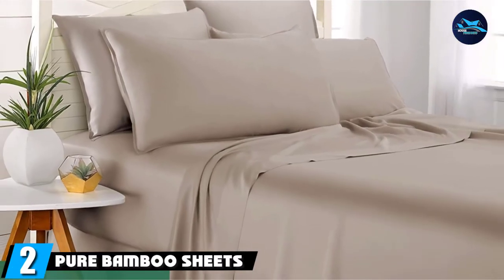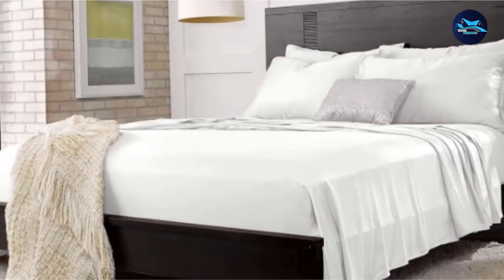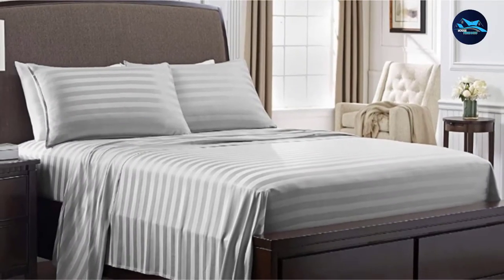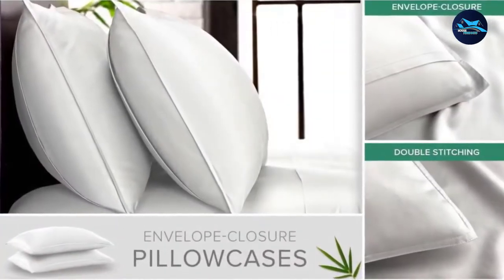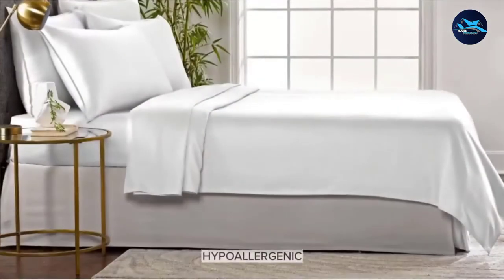Moving on to the next at number two with Pure Bamboo Sheets. These pure bamboo sheets are made out of a durable 300-thread-count sateen weave fabric for a soft, smooth, and silky feel, even after several washes. The thermoregulating and moisture-wicking properties of these sheets offer a cool and comfortable night of sleep in any season. These hypoallergenic, antimicrobial sheets are a good choice for those with sensitive skin.